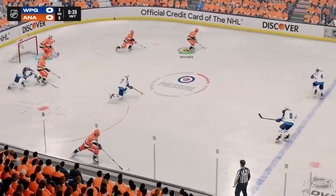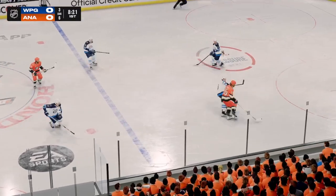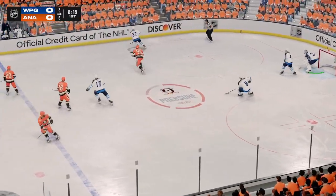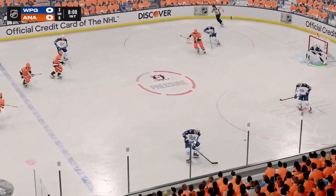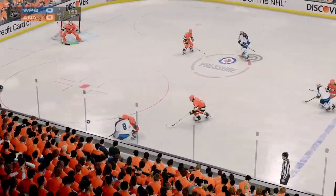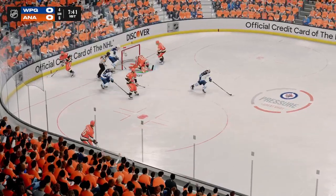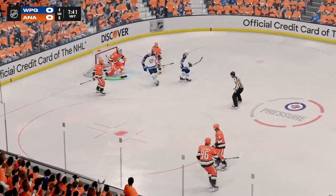The Ducks scoop it up along the boards and he slides it quickly to Silverberg. Smart defensive play here on the open ice. Winnipeg's got the puck in their own end. Here they come on the attack. Lunges the puck into the offensive zone corner. Crisp's got the puck and he's going to hang on.